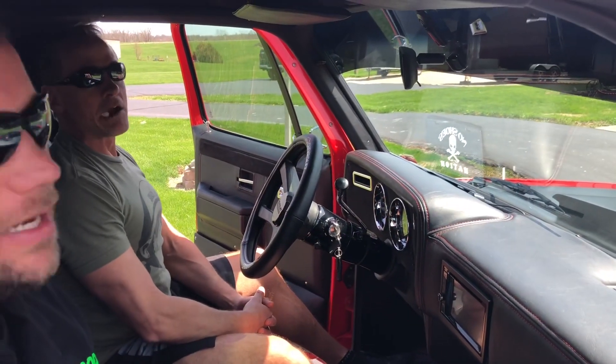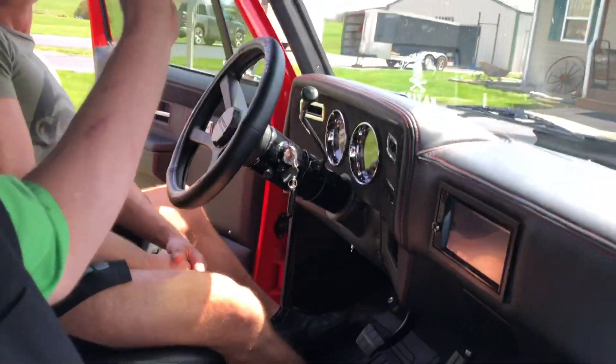Get in here and look — the headliner and stuff — the details are just endless on this truck.